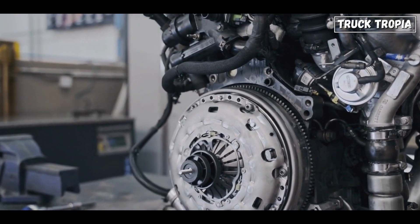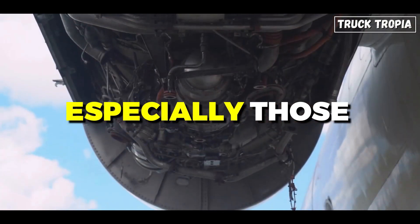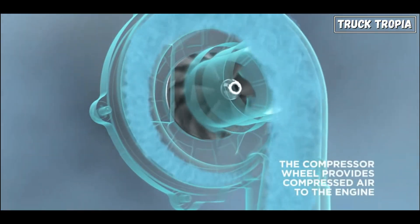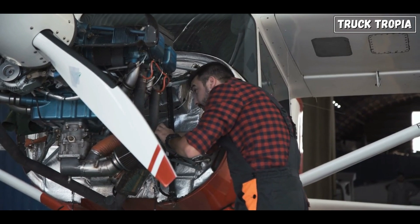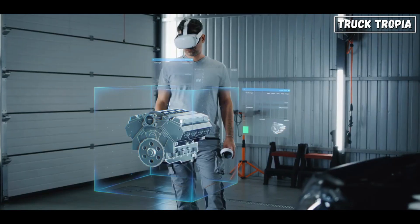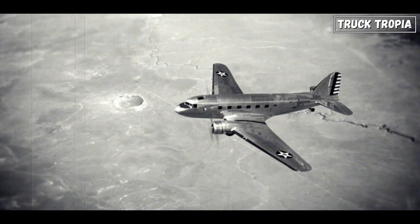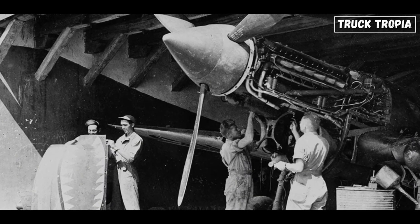However, it wasn't until the 1920s and 1930s that turbochargers started to be used in practical applications. The primary motivation was to enhance the performance of internal combustion engines, especially those used in aircraft. By compressing the incoming air before it entered the engine cylinders, the turbocharger allowed for more fuel to be burned, resulting in increased power and efficiency. This was particularly beneficial at higher altitudes where air pressure is lower. During World War II, turbochargers became widely used in military aircraft to improve their performance at high altitudes.